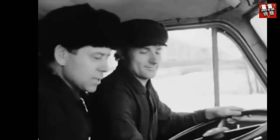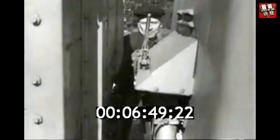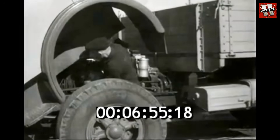As for the overall design, the MAZ500 was built on a traditional, very sturdy frame intended for use on poor-quality roads. The suspension was also interesting, featuring another innovation: telescopic shock absorbers.